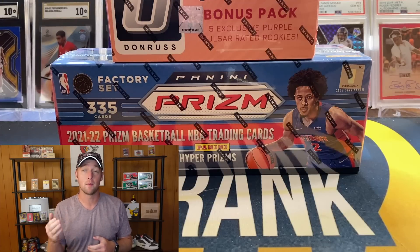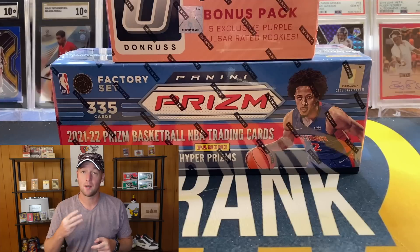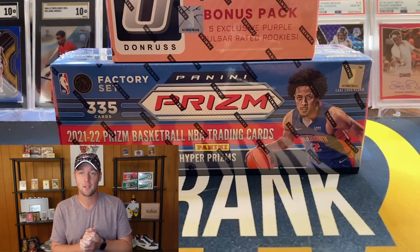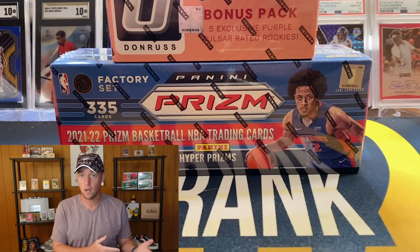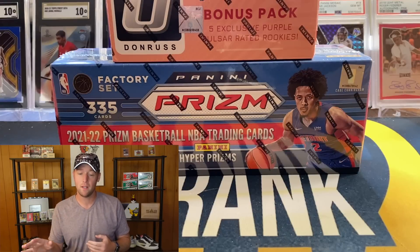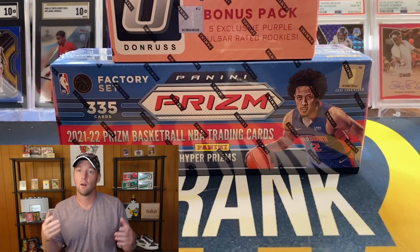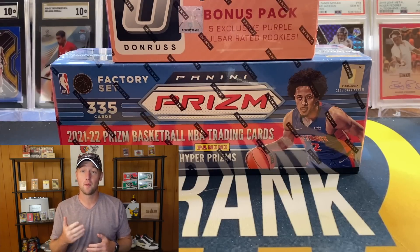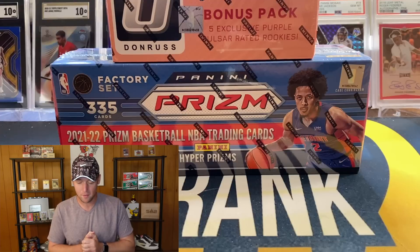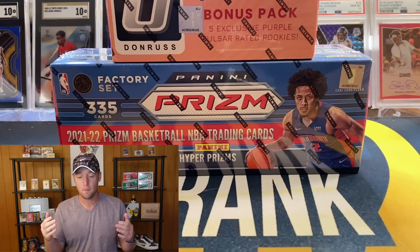We had the Optic complete set and the Prism complete set. They also released Optic basketball blasters, so I grabbed three of those, and the Prism basketball mega boxes released as well. I'm probably going to open the blasters in a separate video, and the Prism megas are supposed to arrive sometime next week. I did go ahead and grab three of each.